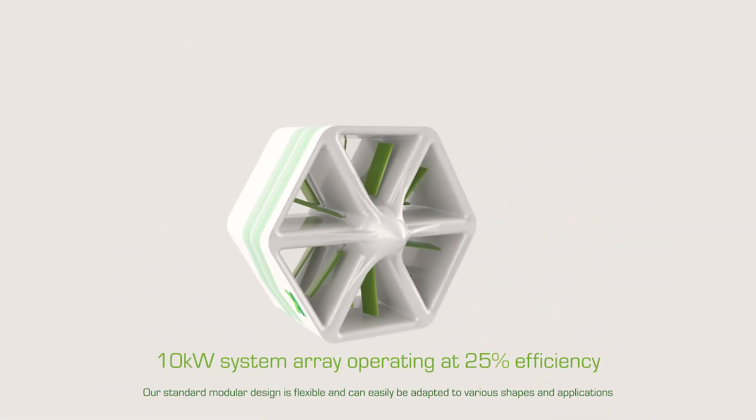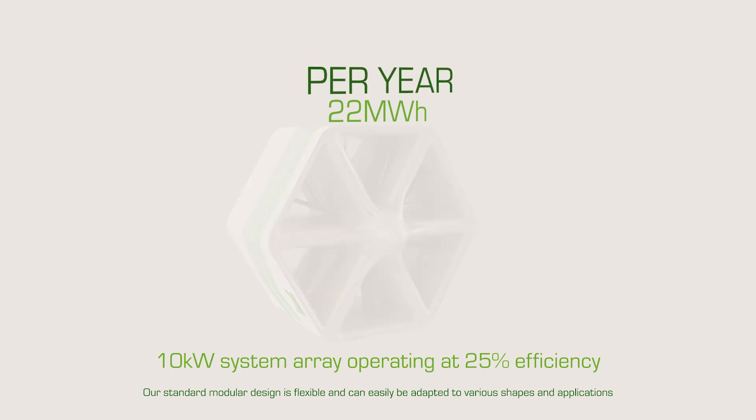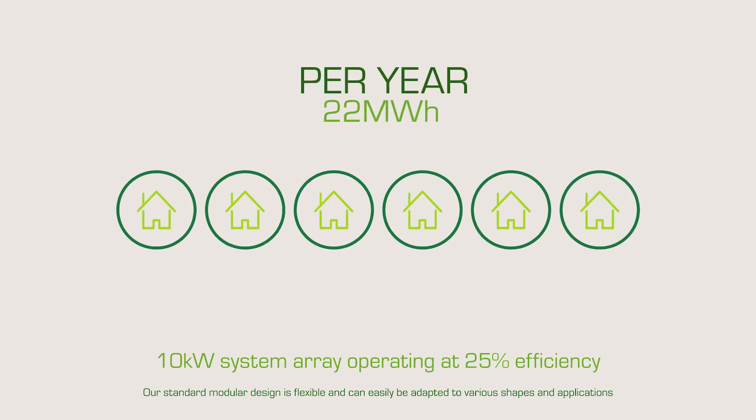Just one of our 10 kilowatt wind panel arrays could generate 22 megawatt hours of carbon-free electricity per year. This can provide power for up to six homes in the UK alone.